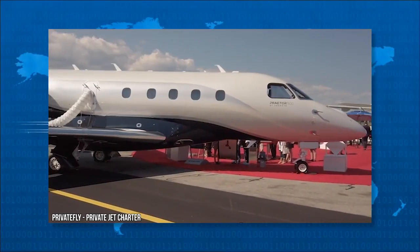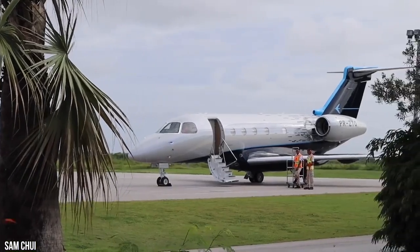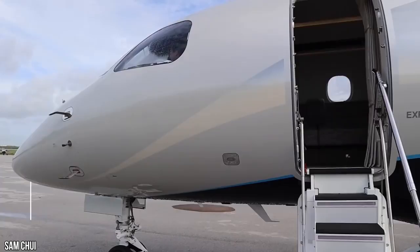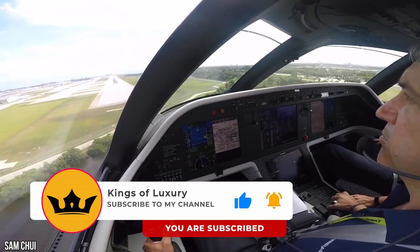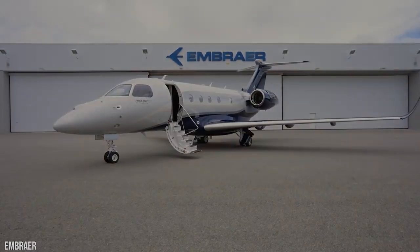So what do you think? Does the Praetor 500 indeed deserve the status? Is it one of the best in its class? Let us know in the comment section. Don't forget to like, share, and subscribe so you don't miss an upload and can enjoy the excellent content we send your way.